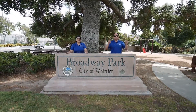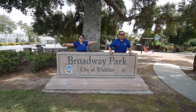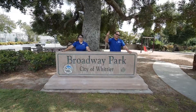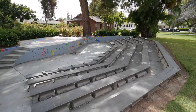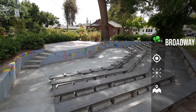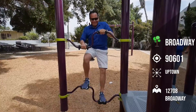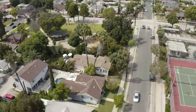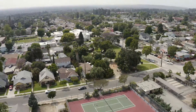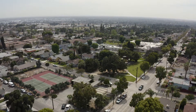So we're narrowing it down to our last two parks. Coming in at number 15 is Broadway Park in Uptown Whittier. Broadway Park, located on the corner of Broadway Road and Milton Avenue. The park is within walking distance to Uptown Whittier, where you have a lot of shopping and eateries.